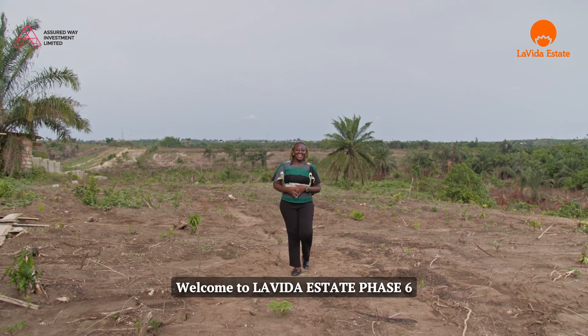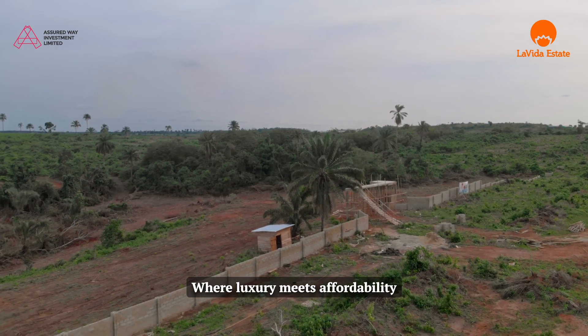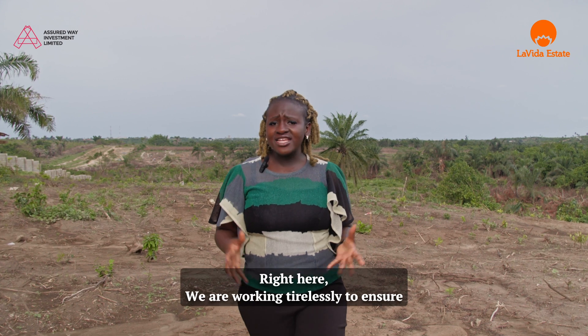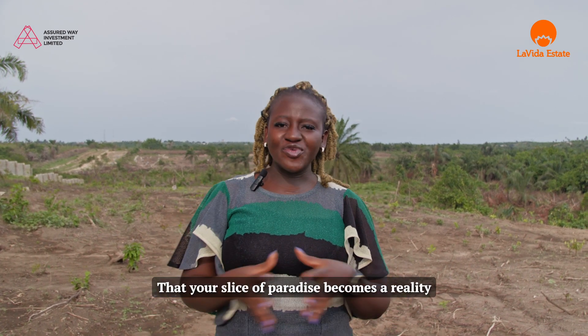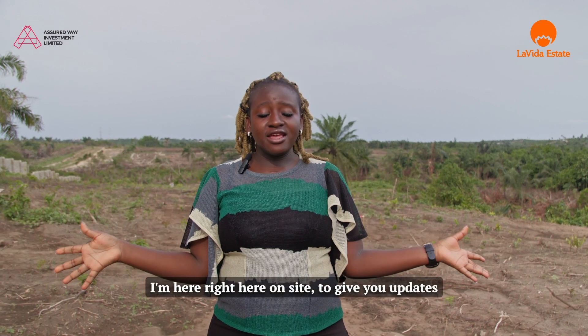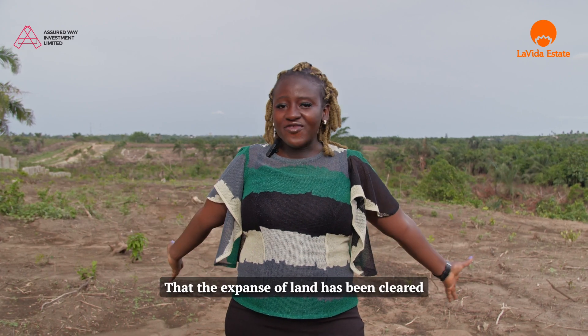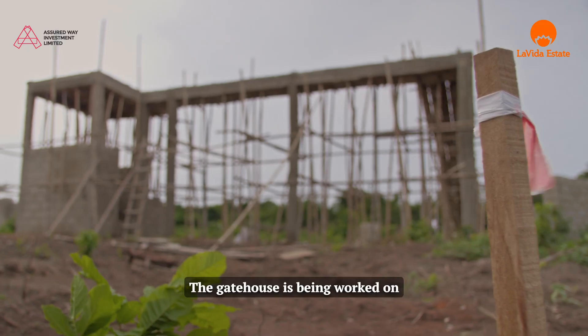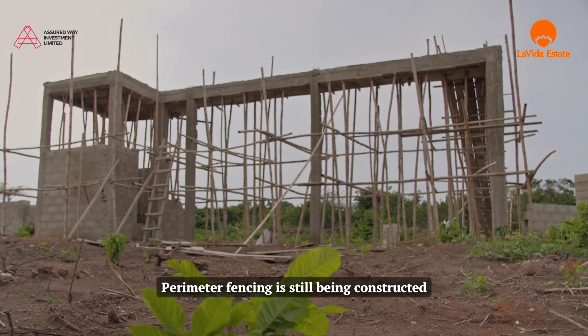Welcome to La Vida Estate Phase 6, where luxury meets affordability. I'm here right outside to give you updates. Currently, you can see that the expanse of land has been cleared, the gatehouse is being worked on, and the perimeter fencing is still being constructed.